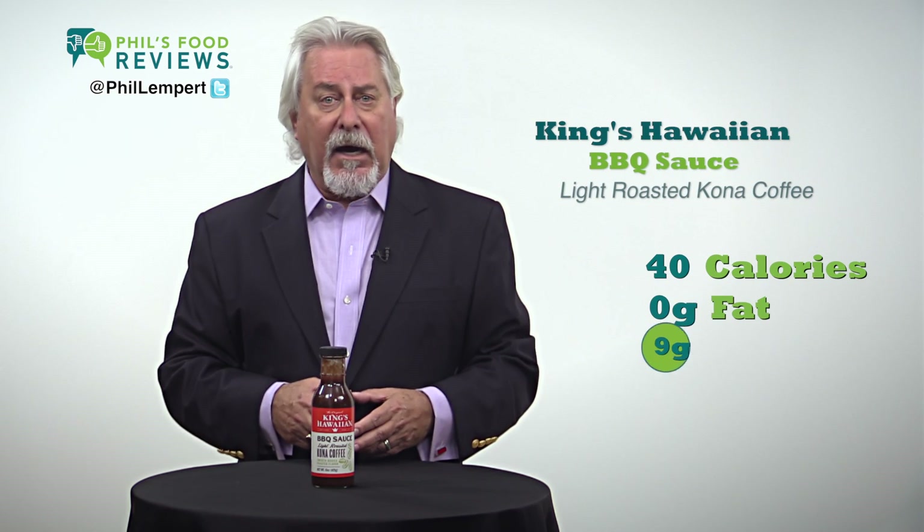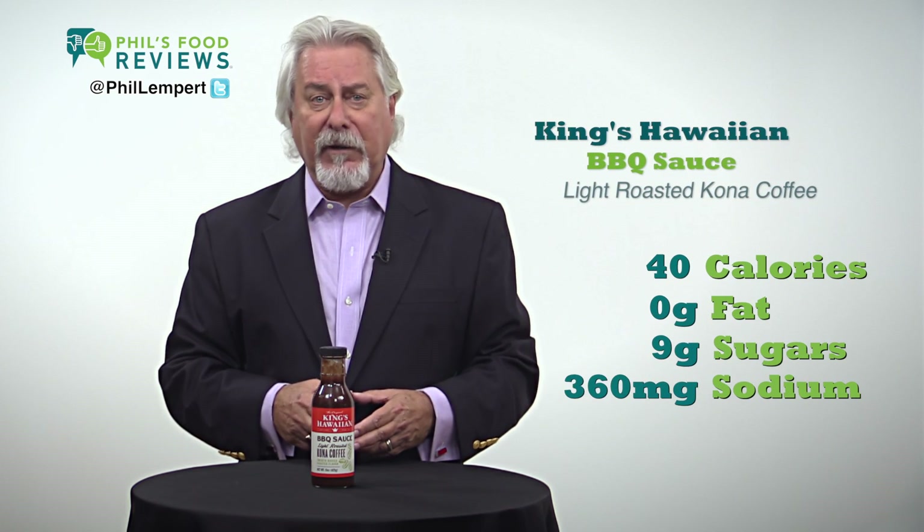No high fructose corn syrup, made with real sugar. This on top of a burger could not be better. 2 tablespoons, just 40 calories. No fat, 9 grams of sugars and 360 milligrams of sodium.